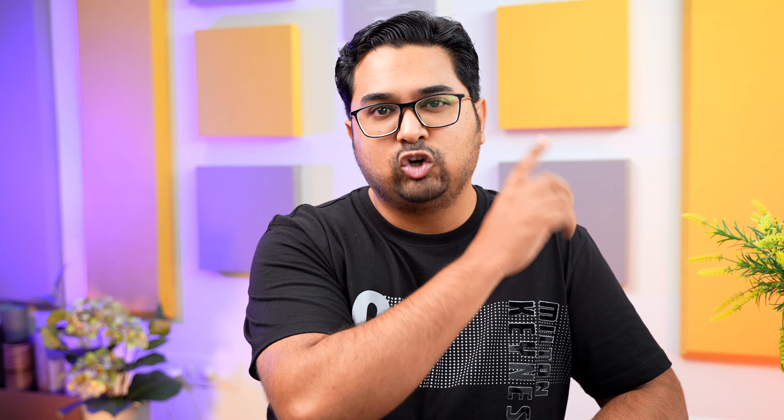Moving on, at any given point I have one of these 3 cases on my phone. I have a ton of cases, but these 3 are my favourite ones. I even made a dedicated video about the best cases for the iPhone 13 Pro. I will leave a card to it on the top right corner of your screen if you guys want to check it out.